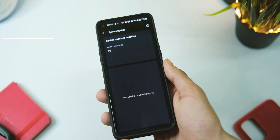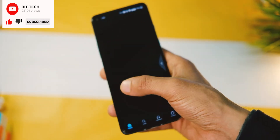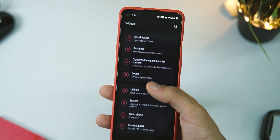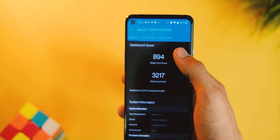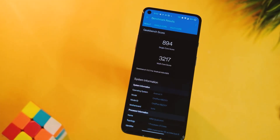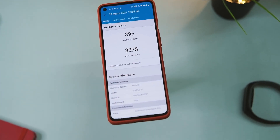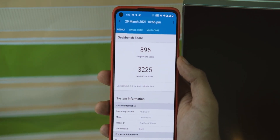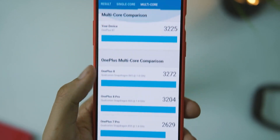We are now on OxygenOS 11.0.8.12 — let's call it 11.0.12. First, let's have a look at the benchmark scores after this update. On Geekbench, the device scored 894 in single core and 3317 in multi-core — slightly higher than the last version, though that doesn't necessarily mean the device will perform better.